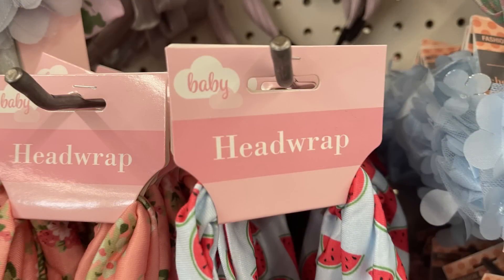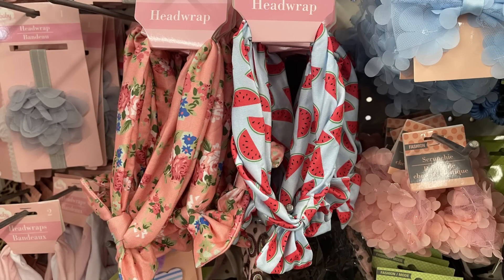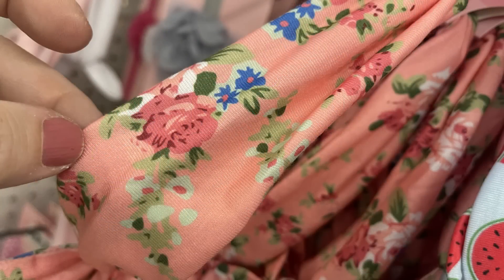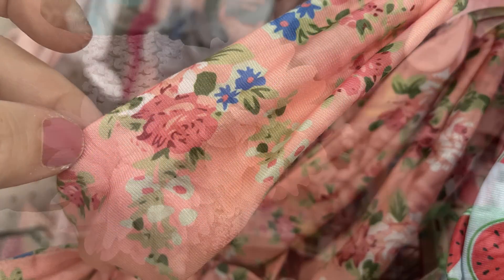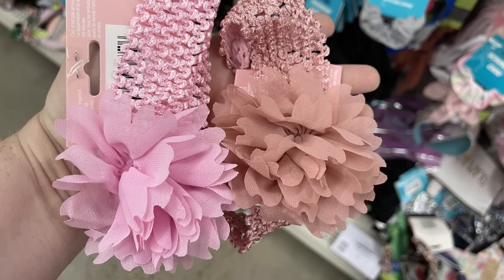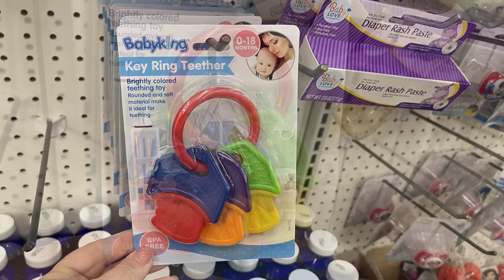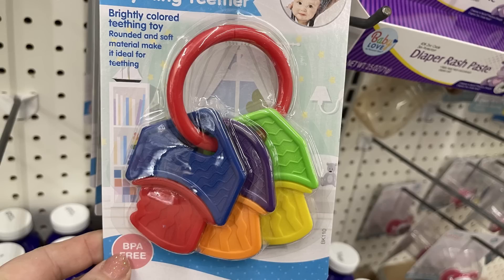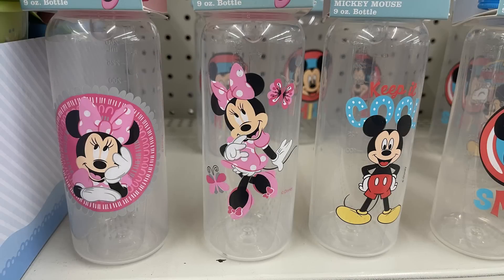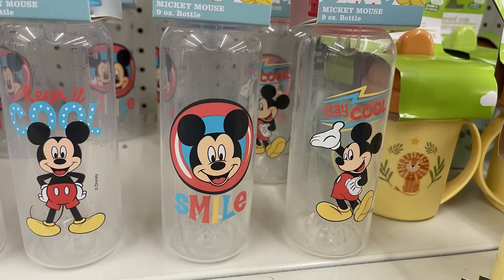In baby and toddler items, they had more headbands and head wraps — the blue background with the watermelon and the pink background with the flowers, each with a bow at the top. There are also floral headbands with mesh around the outside; they usually just have the light pink, but a new color came out that I showed on Friday. We've also got the baby king key ring teether, which is so cute, and new Mickey and Minnie Disney baby bottles.